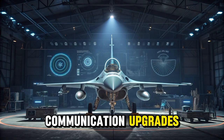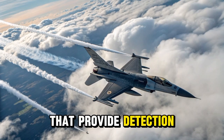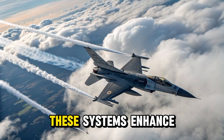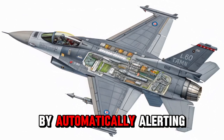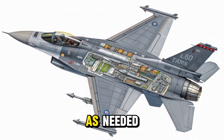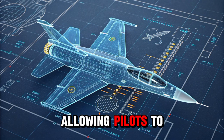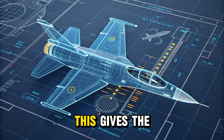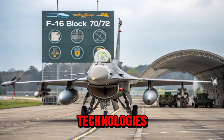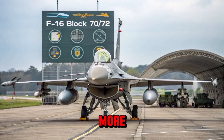In addition to communication upgrades, the Block 70/72 includes advanced electronic warfare systems that provide detection and countermeasure capabilities against enemy radar and missile threats. These systems enhance survivability by automatically alerting the pilot to incoming threats and deploying decoys or jamming signals as needed. The modern avionics package also supports helmet-mounted cueing systems, allowing pilots to target weapons simply by looking at the threat. This gives the F-16 a decisive edge in close-range combat. By combining these technologies, the Block 70/72 delivers a cockpit environment that empowers the pilot with more control, clearer information, and faster response capability in any mission scenario.